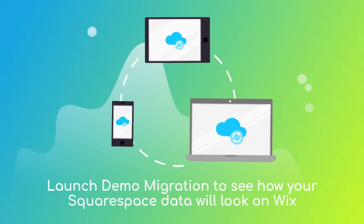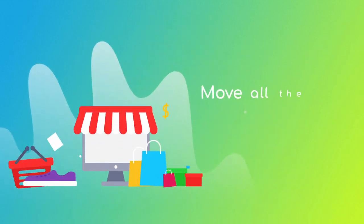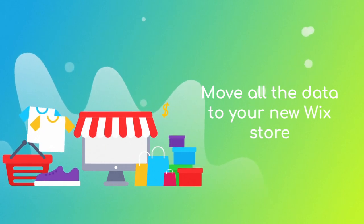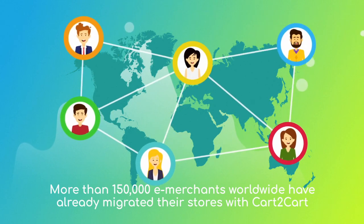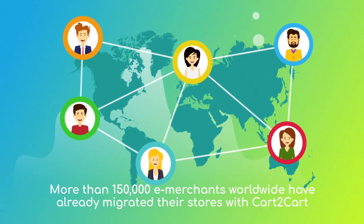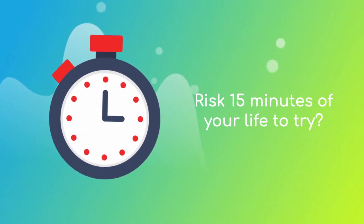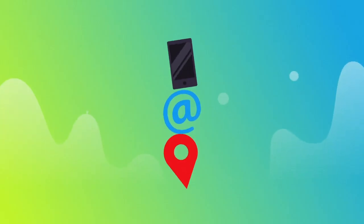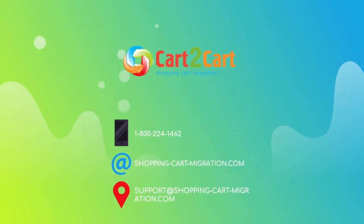Click the hamburger button to match your Squarespace order statuses to the corresponding ones on Wix. After checking the demo results, you're a few clicks away from launching a full migration and moving all of your Squarespace data to the new Wix store. More than 150,000 e-merchants have made their dream stores come true with Cart2Cart — why don't you become one of them? You won't believe how simple it is. Go ahead and start your free demo migration at ShoppingCartMigration.com right now.